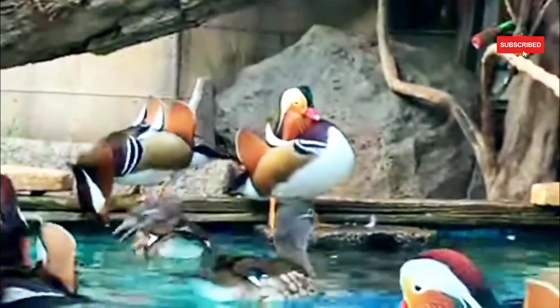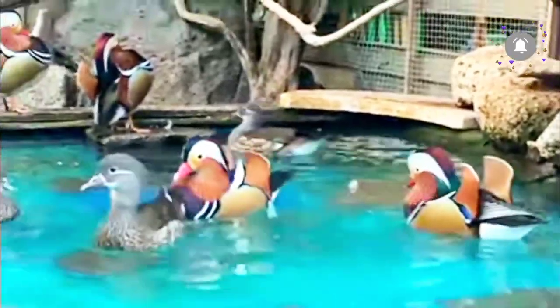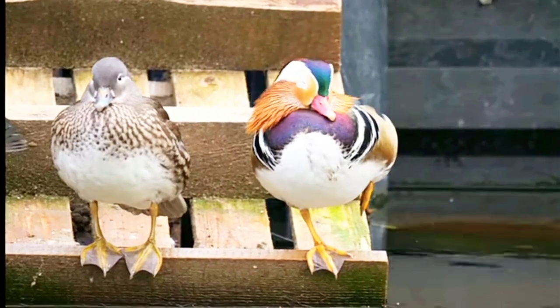Mandarin ducks are monogamous and form pairs during the breeding season. They are often seen as a symbol of love and fidelity in some cultures.